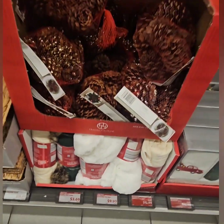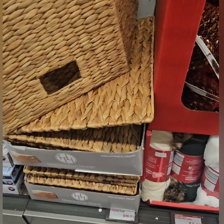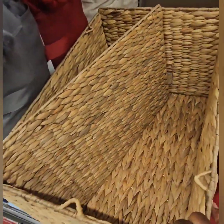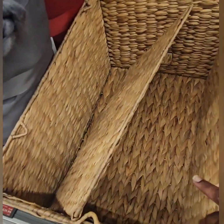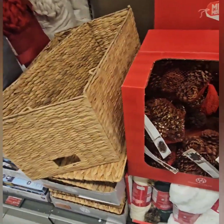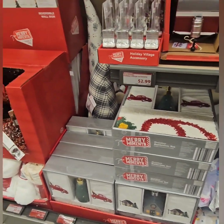They also have Huntington Home collapsible trunks for $12.99 — nice and sturdy, and they fold for easy storage.